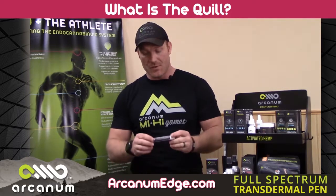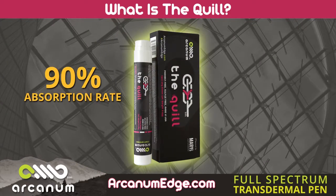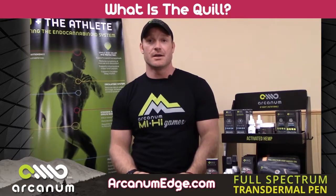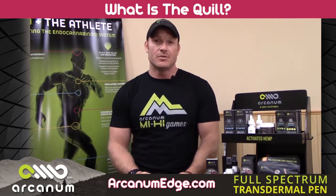If you clicked on this video you're probably wondering what the heck The Quill is. The Quill is super cool — 90% absorption rate in as little as five minutes. We utilize award-winning patented technology to do this, and it's transdermal. If you know a little bit about hemp extraction, it's very hydrophobic stuff.